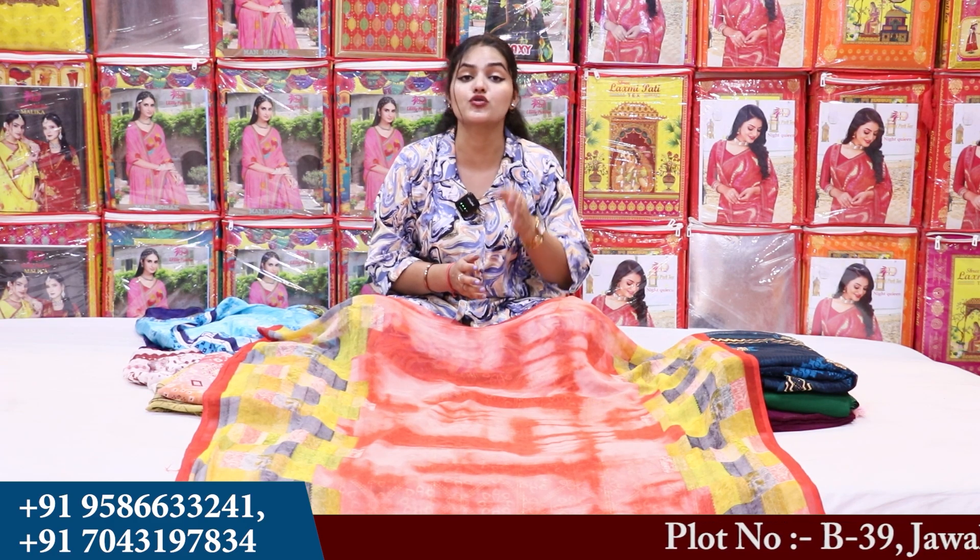Friends, today's video is going to be very special — don't skip the whole video. The name of the company is Om Vijay Fashion, which is the biggest manufacturing company in Surat, Gujarat.